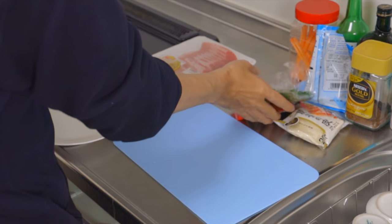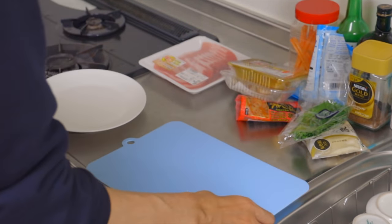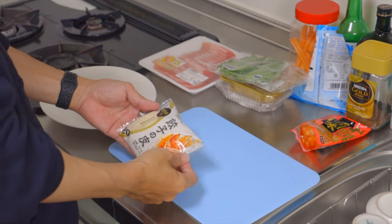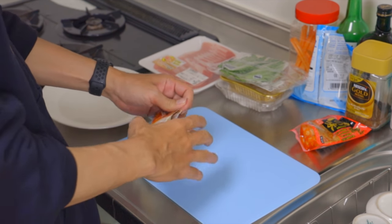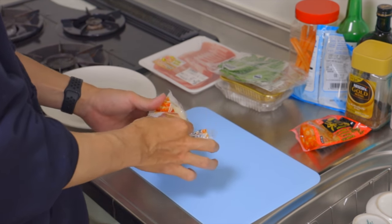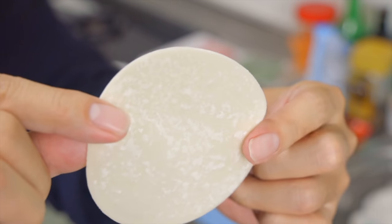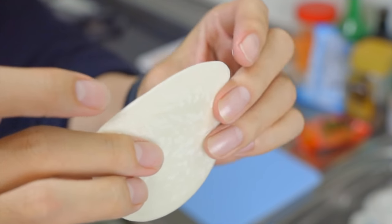Alright, it's ready. So let's start cooking. Basically, this cooking is really simple — it's as simple as making an onigiri rice ball. First, prepare the gyoza wrapper. If you can't find gyoza wrappers at the supermarket, you can make your own with flour. This is the gyoza wrapper we're using today. It looks small, but it's the regular size.